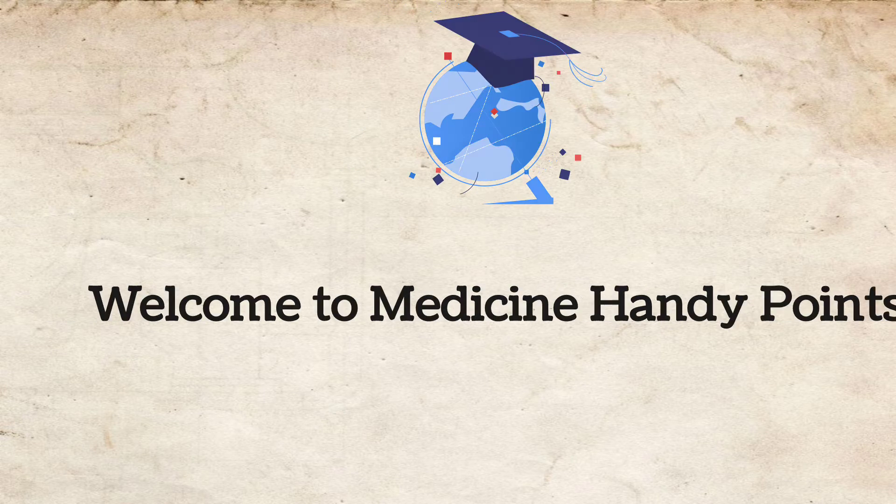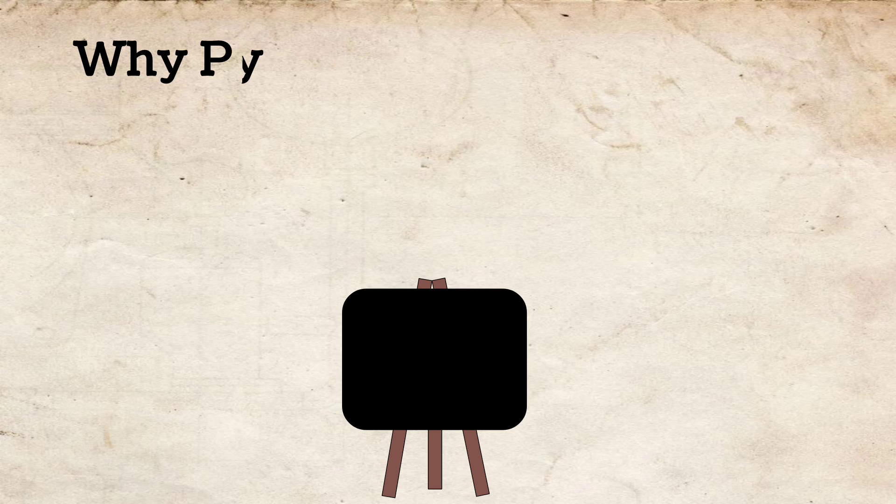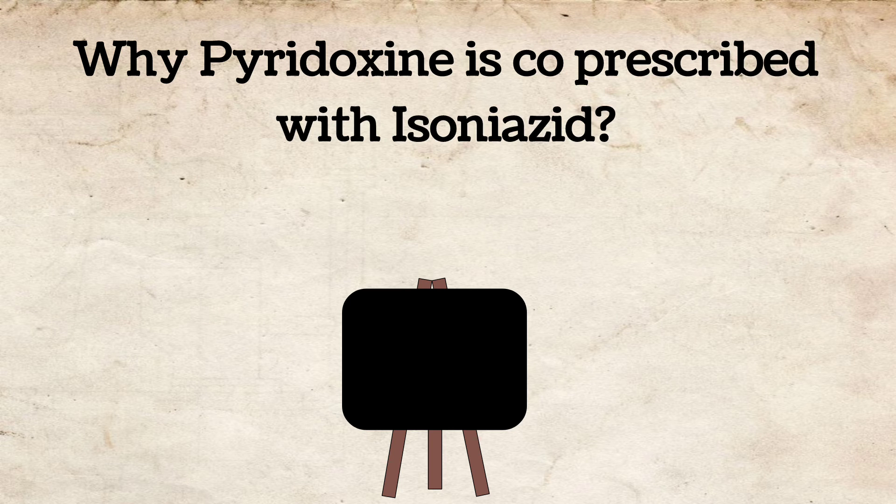Welcome to Medicine Handy Points. Today we will find an answer to the question: why is pyridoxine co-prescribed with isoniazid?